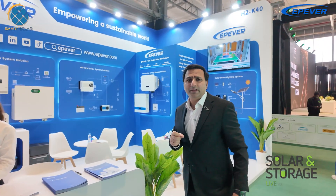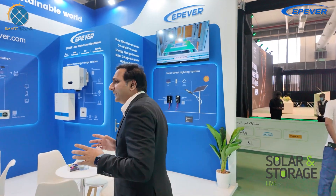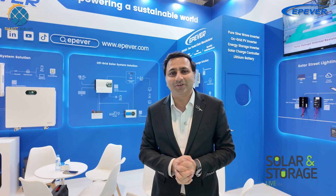Today I am at Riyadh attending Solar Storage Live 2025, and I'm very excited to see EPEver, a world-renowned brand that has been serving in China and Pakistan. Let's see what's inside their booth and what new cutting-edge technologies they are going to introduce here in Riyadh, and which they have already been introducing in China as well.